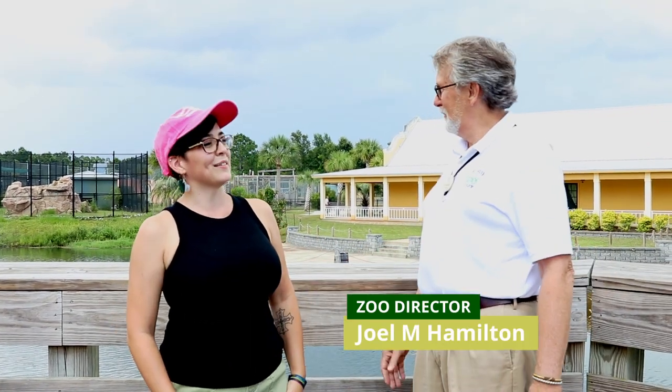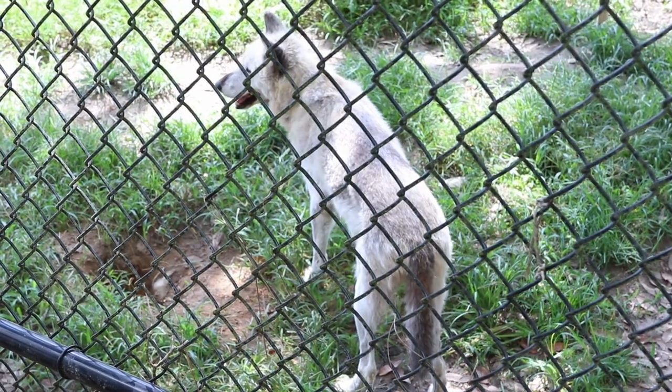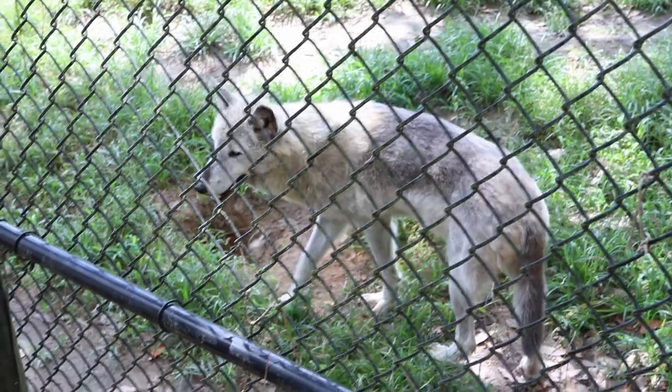Welcome to our new zoo. Their zoo has been in Gulf Shores since 1989, but the former facility was highly impacted by a variety of hurricanes, so there was a strong push to move it up here. They've been at this beautiful new location for about three and a half years now.